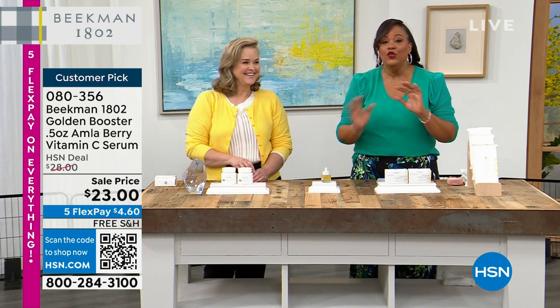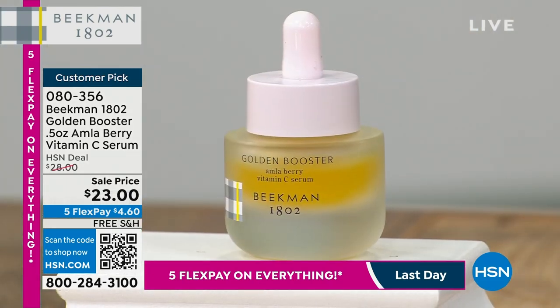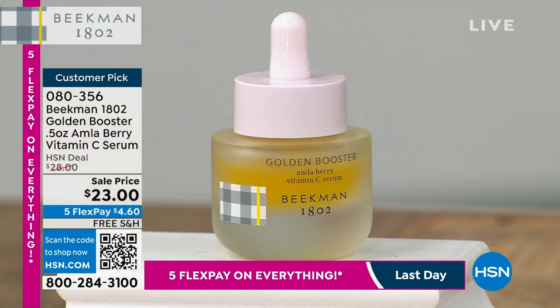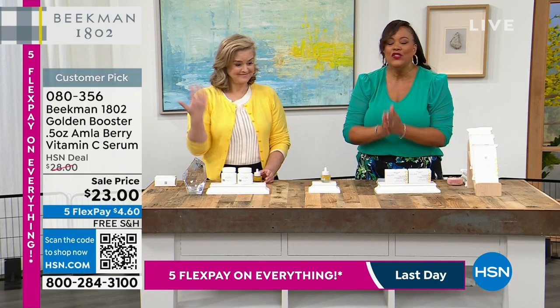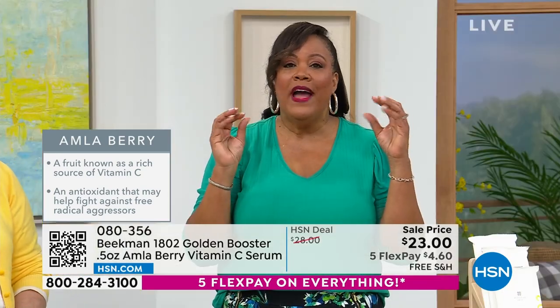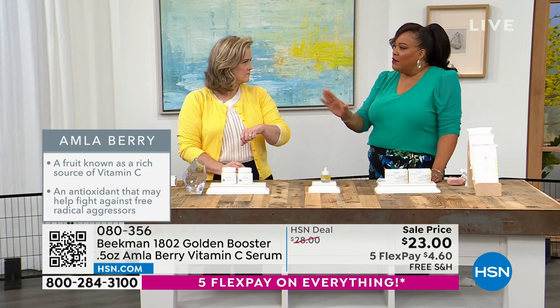Now about the vitamin C serum — all vitamin C is not created equal. Most over-the-counter versions break down too easily. This is special to Beekman. The amla berry — 20 times more powerful than the vitamin C in an orange — and it's stable. If you live somewhere sunny and get age spots, dark spots, or uneven skin tone, this instantly brightens and gives your skin glow and radiance.